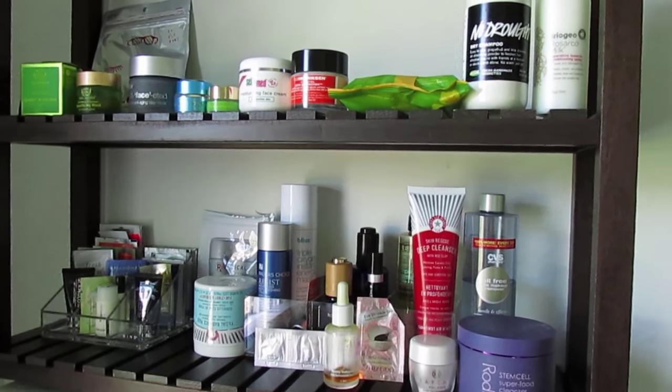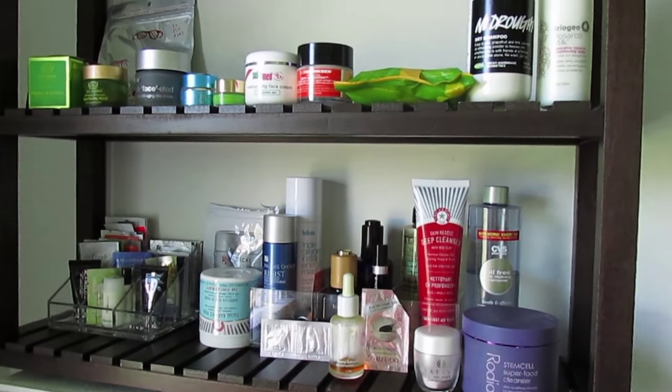That is everything on my new skincare shelf. I am in love with it — I feel like I can see everything so much better and I'm just super excited about it. I hope you guys enjoyed seeing everything and getting many mini-reviews, even if you've seen a lot of these products before. I'll definitely show you guys my new makeup acrylic drawer setup after I use it a bit longer. I know I love this new shelf setup, so I will see you guys really soon — thank you so much for watching, bye!